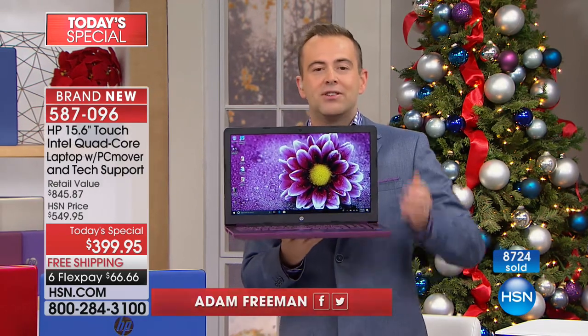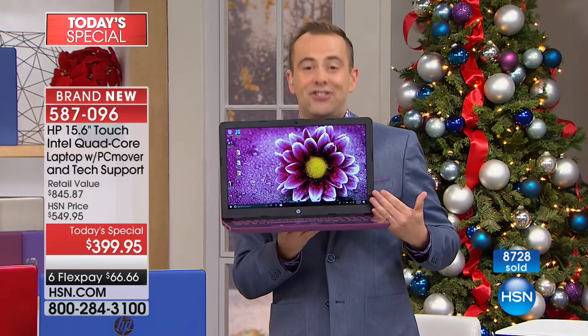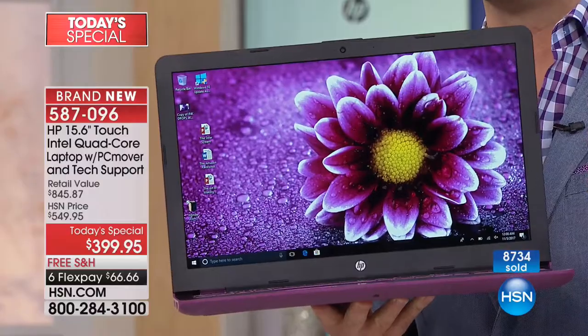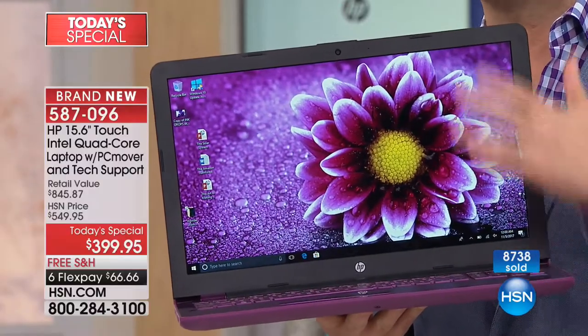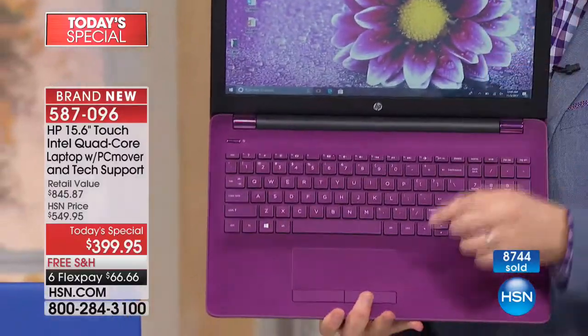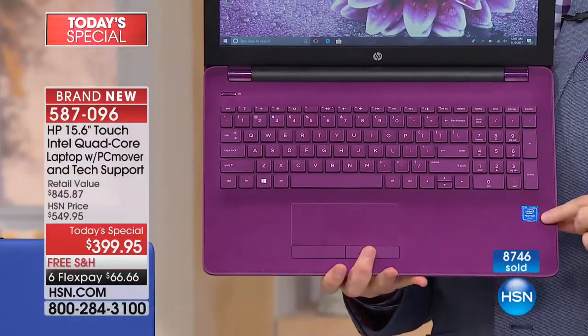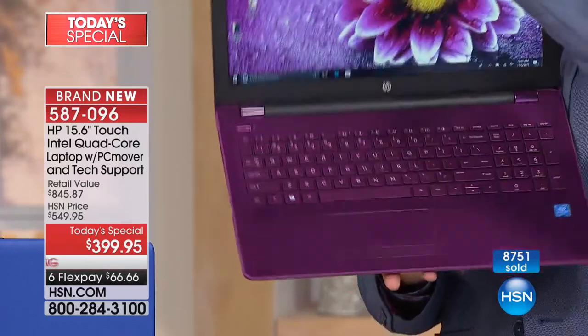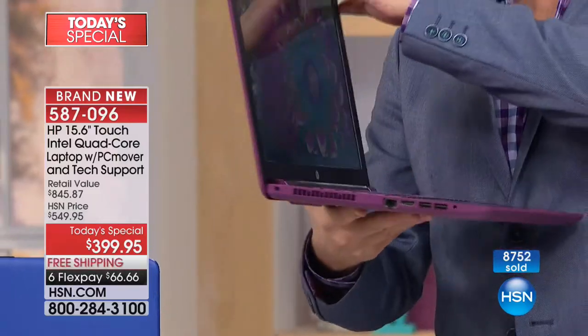Why have nearly 9,000 people already jumped in? Because this is a 15.6-inch screen laptop — that's a proper size, a full size, the most popular size. This isn't just a regular screen; this is a touch screen, and it has a quad-core processor inside delivered by Intel. Notice the gorgeous alphanumeric keypad and the new 2017 model, which is not only sleeker and slimmer, but better in the battery life department — over seven hours battery life.